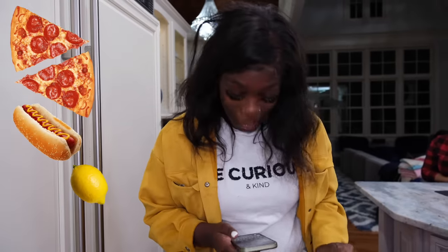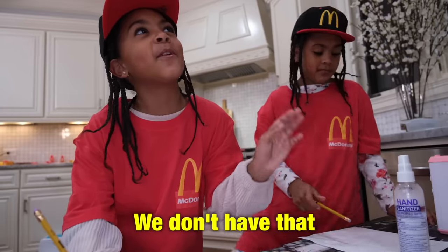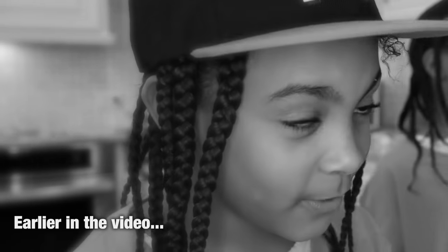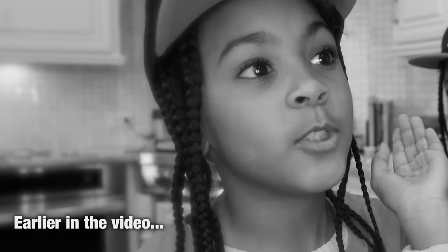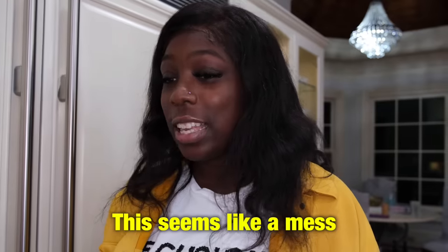A lemon? One kiwi. Do y'all have fried pickles? No, we don't have that — that's unhealthy. People should not be eating that. I promise you we have everything. Do you have regular pickles? You don't have regular pickles because too many people ordered it. I promise you we have everything. No good — it's not our fault, it's the manager's fault. This seems like a mess.